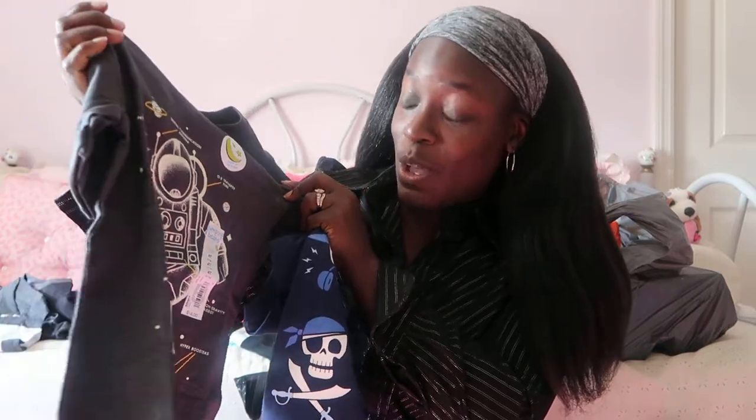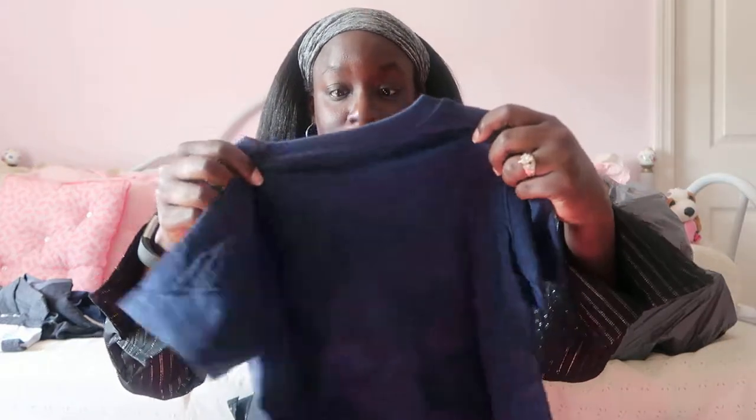I got him this little red one — same thing, $14 but half price off. This is the Jumping Beans brand, which is really nice. Then I got him some graphic tees — look at that, so cute! And this one glows in the dark, so he'll be glowing like a champ. This one was also $14, half price for seven. All of these are the Jumping Beans brand and all in 4T.